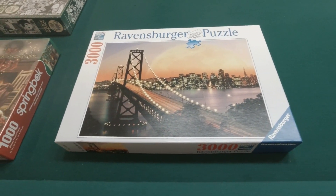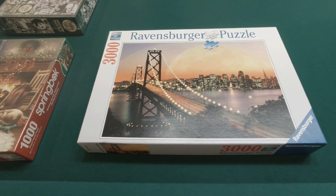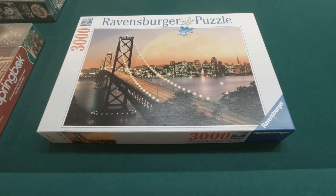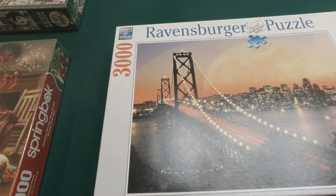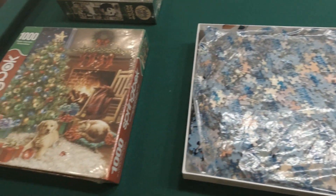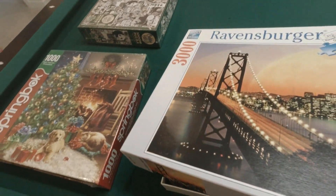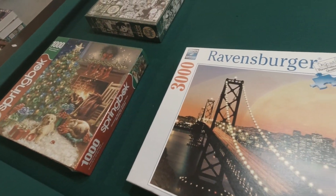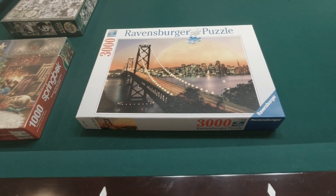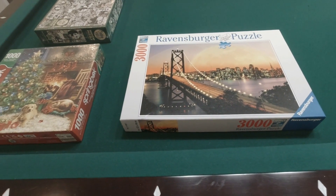I thought our deal was done, and then she showed up with one more — a 3,000-piece Ravensburger. I do like larger puzzles, so this one really caught my eye. It has been opened: she told me she opened the bag and then realized it wouldn't fit on the table she had, so she put it back in the box. It's never been done, so I'm okay with that.